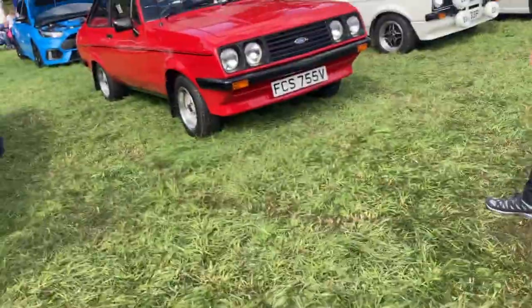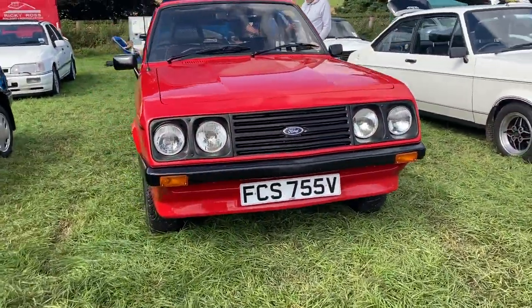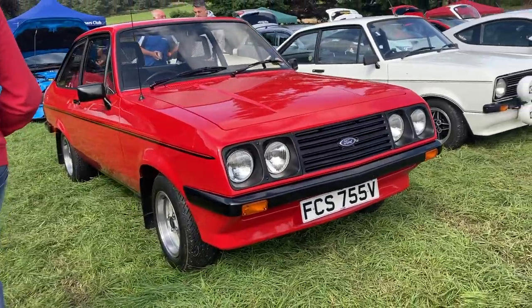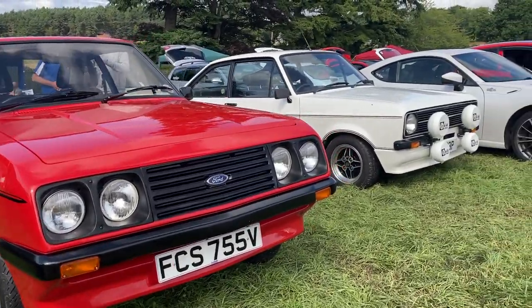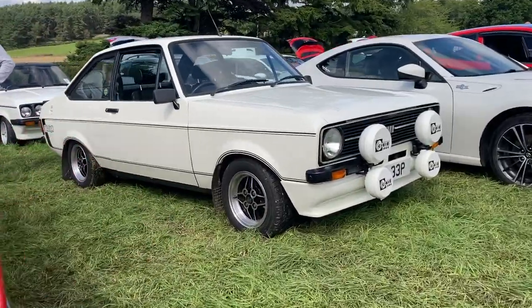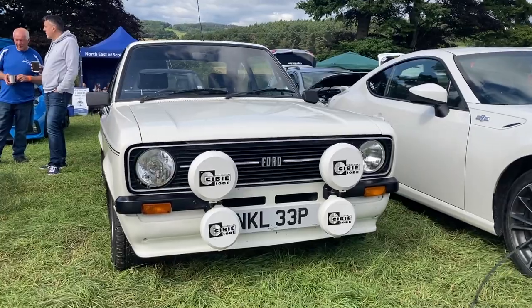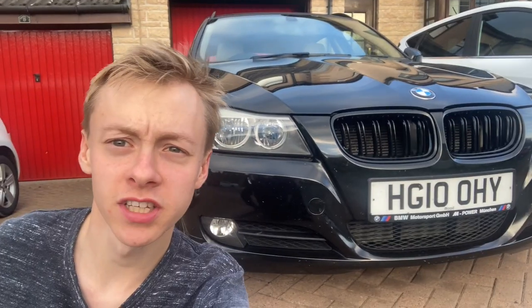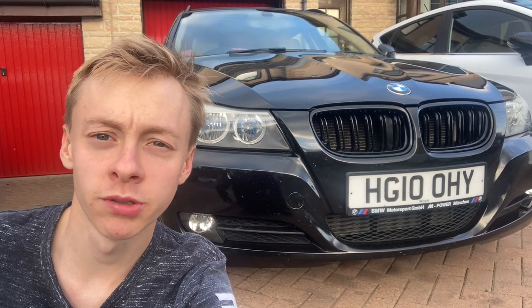Amongst the Ford stand I found this stunning 1980 Mark II Escort RS2000 — this is a very late example as Mark III production began in the same year. Next to it we have a P-Reg 1976 Escort Mexico.